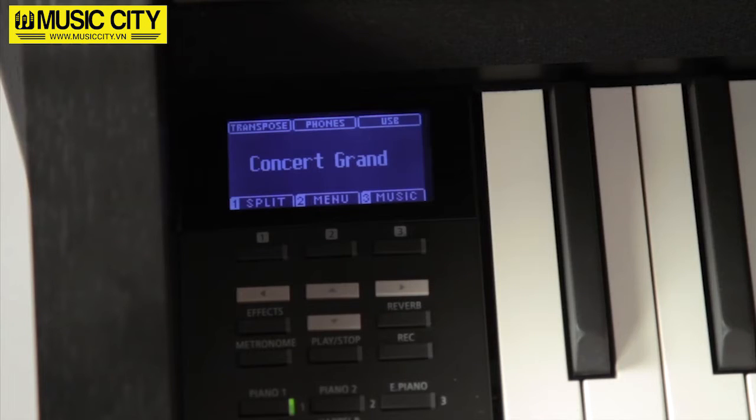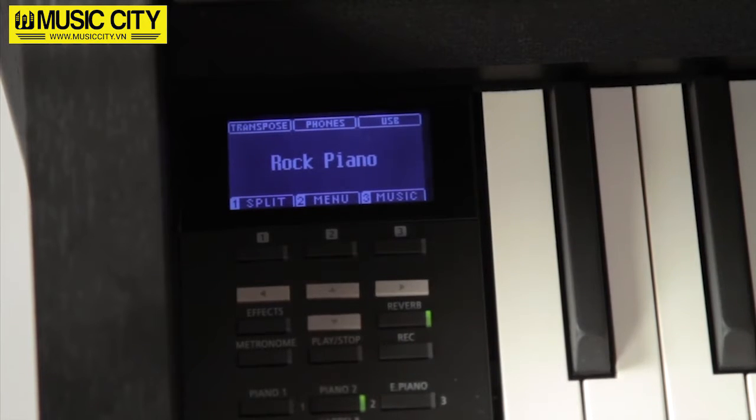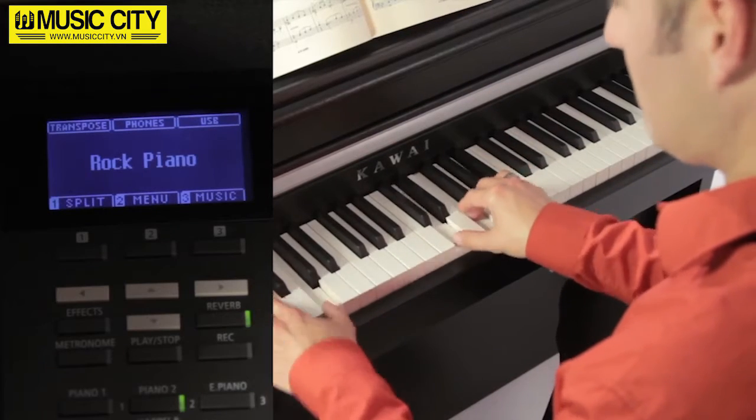In addition to a range of classic pianos and the new upright, the CA-95 also offers electric pianos, organs, cembalos, a vibraphone, marimbas, choirs, strings, and even bass and guitar sounds.